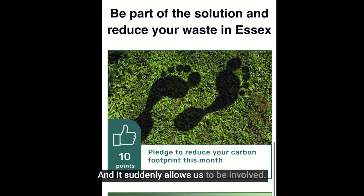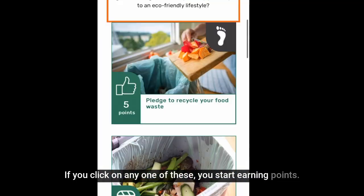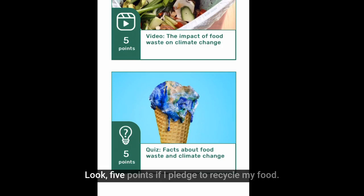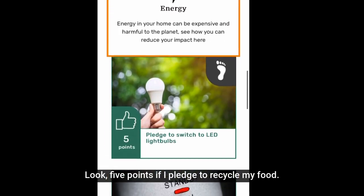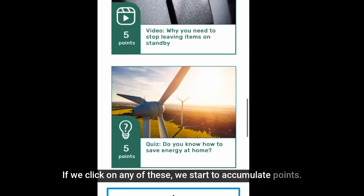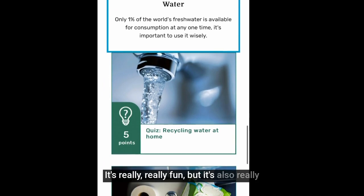Scrolling along, it allows us to get involved. You can see points on the left — if you click on any one of these you start earning points by pledging to things. Here we are on everyday essentials: five points if I pledge to recycle my food, five points for energy. If we click on any of these we start to accumulate points. It's a bit like a competition — it's really fun.